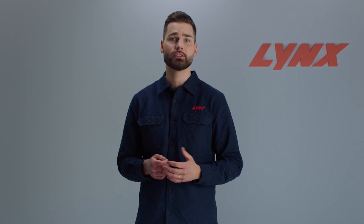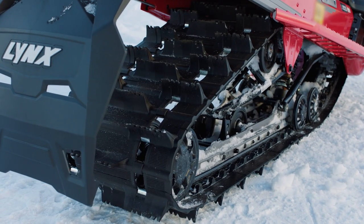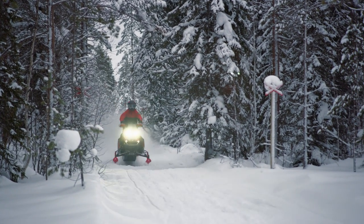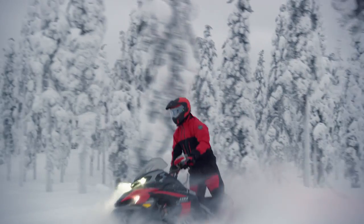Another change is the updated driveshaft attachment system that makes track changes much easier, reducing the time it takes to swap tracks by around 30%. Speaking of the track, the 2024 X-Terrain RE comes with a 3700 track that's 146 inches. This offers exceptional balance between rough trail performance and deep snow capability — tons of traction for the trails and plenty of flotation off in the deeper snow.